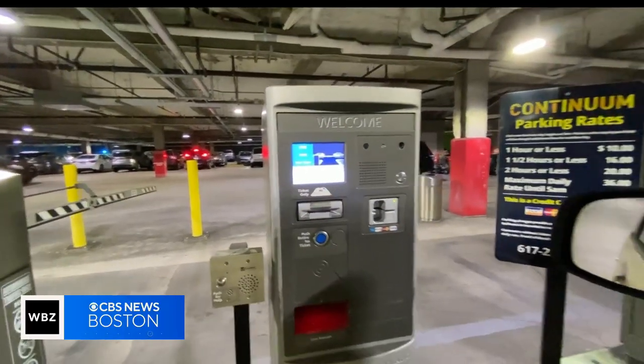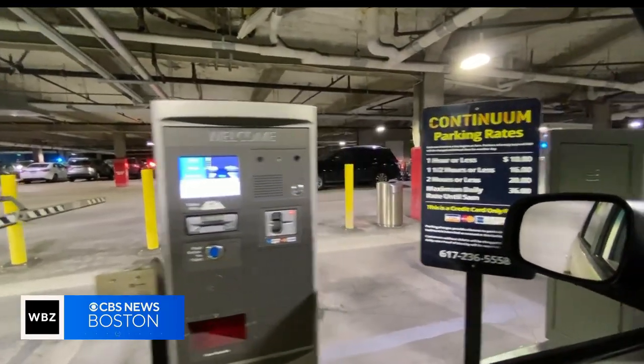And he can now reach that parking ticket no problem. Dr. Malika Marshall, WBZ News. And to be spared surgery is huge. I'm hoping it's the fascia, not just getting old. It's definitely the fascia.